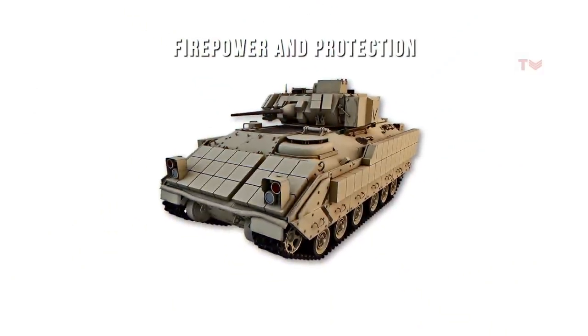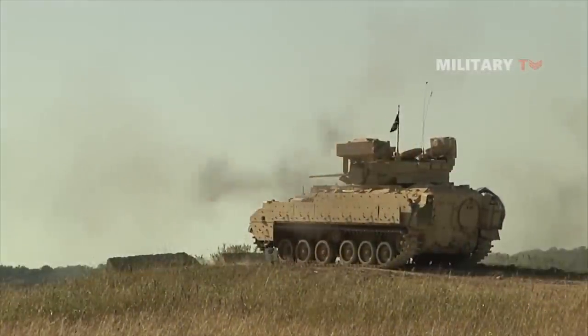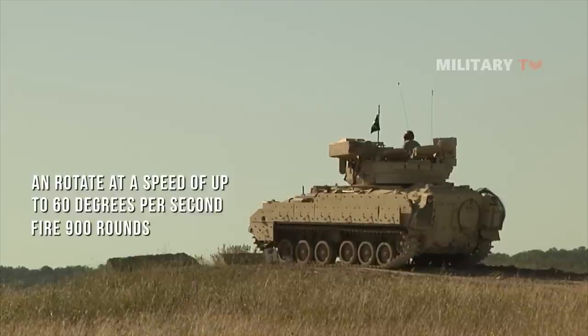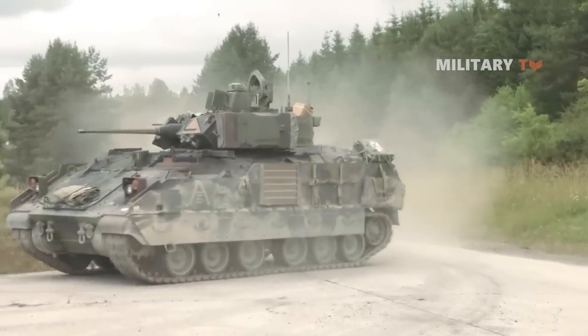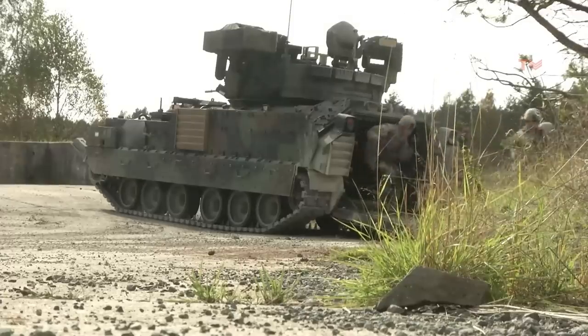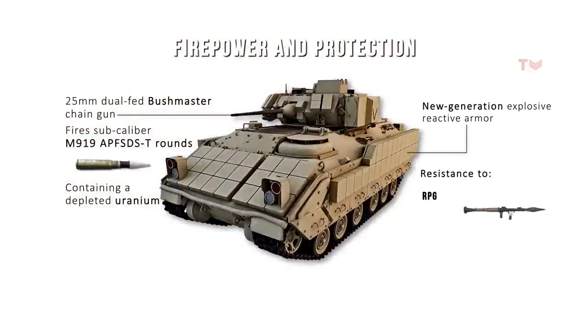In contrast, the M2 Bradley is fitted with a 25mm dual-fed Bushmaster chain gun that fires sub-caliber M919 armor-piercing fin-stabilized discarding sabot rounds containing a depleted uranium core. The gun is stabilized in two planes, can rotate at up to 60 degrees per second, and can fire 900 rounds. The M2 Bradley provides greater protection than other IFVs, due to its new-generation explosive reactive armor and resistance to RPG and 30mm armor-piercing rounds in its front arc.